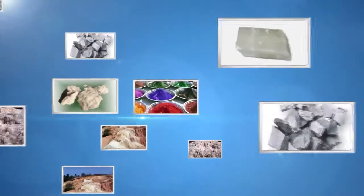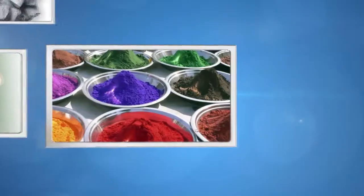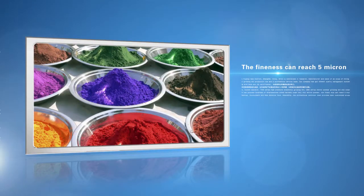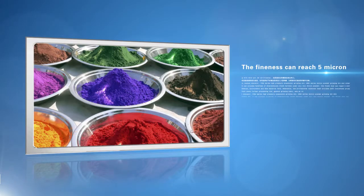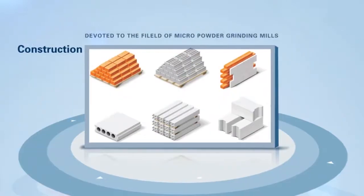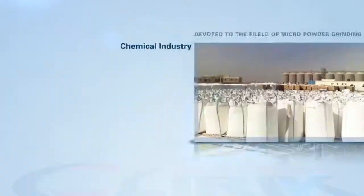The HGM grinding mill can process hundreds of mineral stones into micron powder. The finest output can reach 5 microns at D97. These products are used across mining, construction, chemical, environmental, and new material fields.